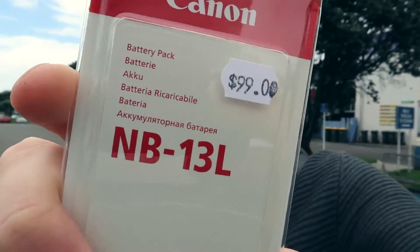I can't believe they had the battery in stock. That's awesome — usually everything has to get ordered in for most shops around here. The price is $99.